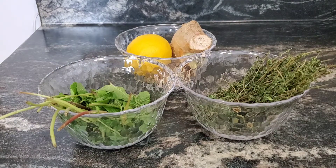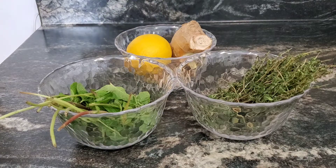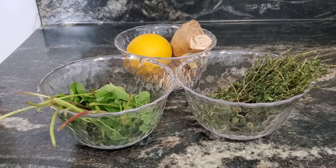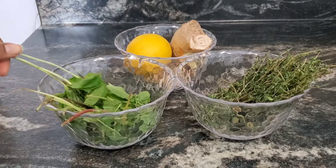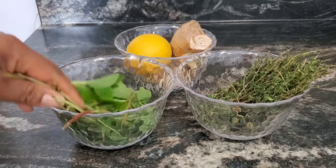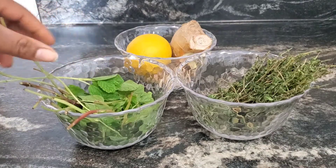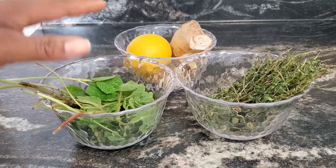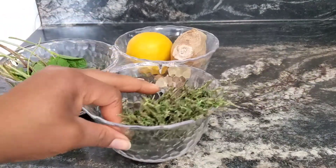Moving on to mint leaves — how many of you have used mint leaves when you have a cold? The benefits of mint leaves are just super amazing. If you haven't used mint leaves, what are you waiting for? After this you're going to go to the store to grab some. For those of you battling with nausea or vomiting, adding mint leaves will definitely reduce it.